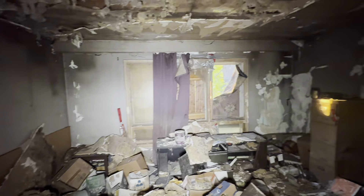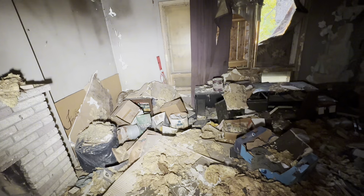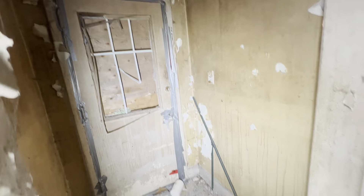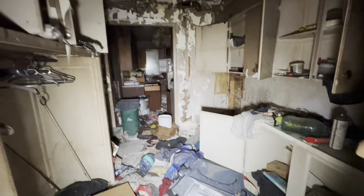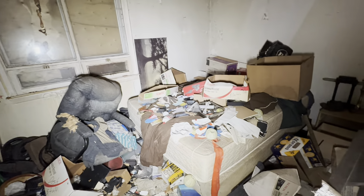The smell is absolutely horrible in here and I don't have a mask, so I can't spend too long in here. There's a big stone fireplace from the 60s. There's so much junk — a barrel, it's just ridiculous. There's a laundry room and a bedroom. Like, they were hoarders — absolute hoarders.